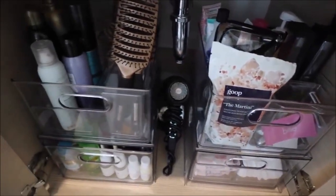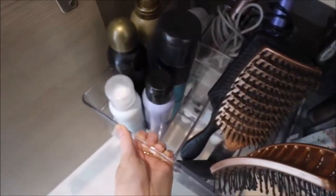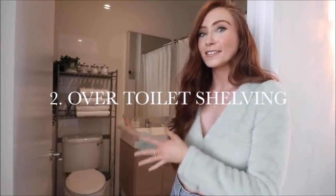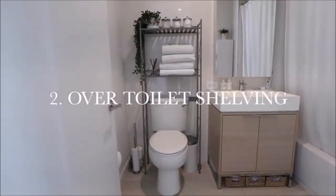I'll be sure to link these exact Container Store items down below — definitely check them out if you have a similar under-sink situation. Number two is an over-the-toilet shelving unit.